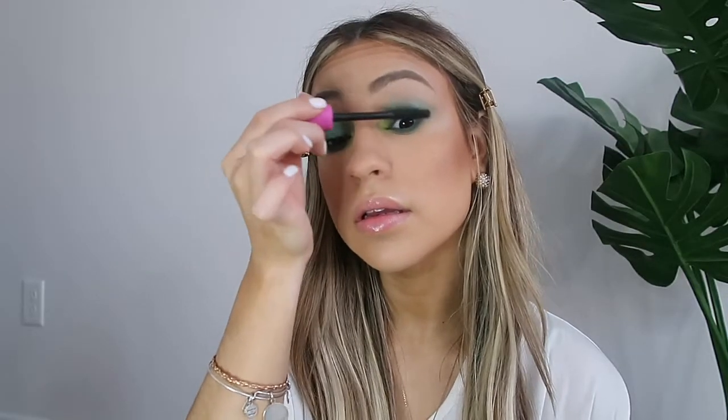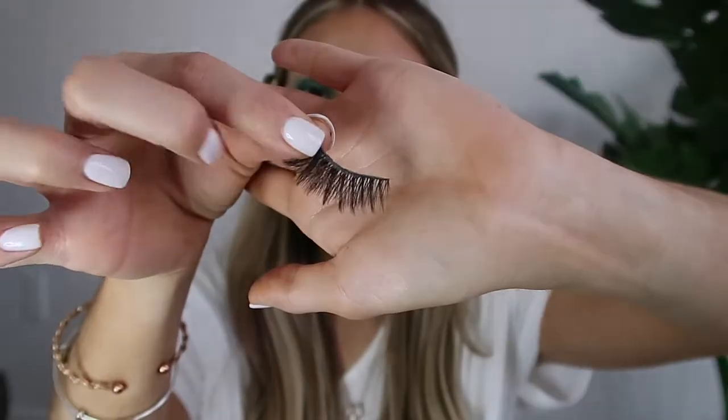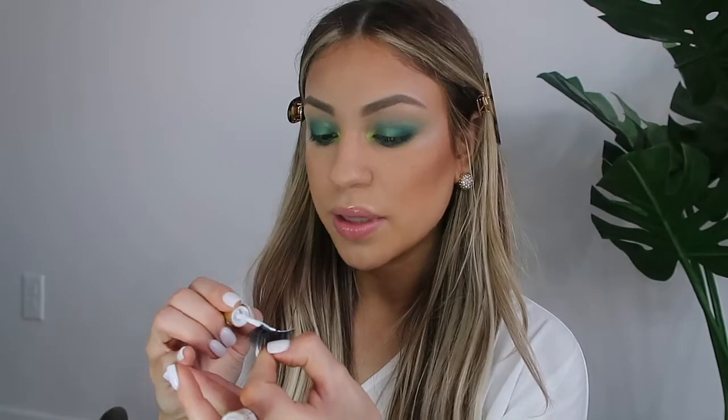I'm just going to apply some mascara to prep the lashes. For lashes I'm going to apply these ones from Amazon — they're really pretty and fluttery on the outer ends, so I thought this would be perfect for this look. I'm not going to do a top eyeliner just because these lashes flare out on the ends, so I didn't really need a wing liner or anything. I'll just apply some glue on the lashes.